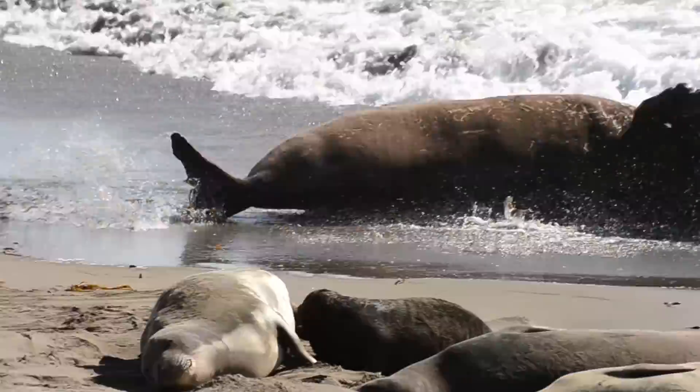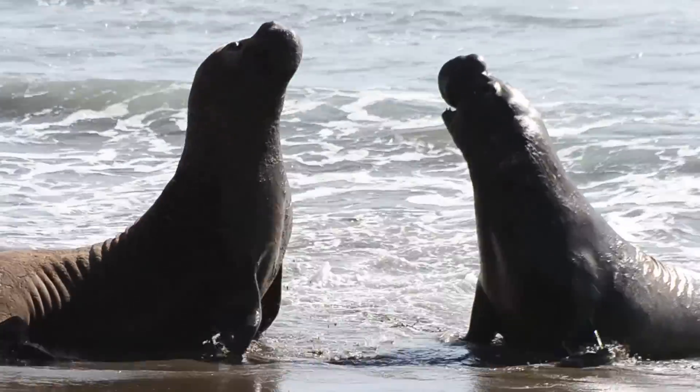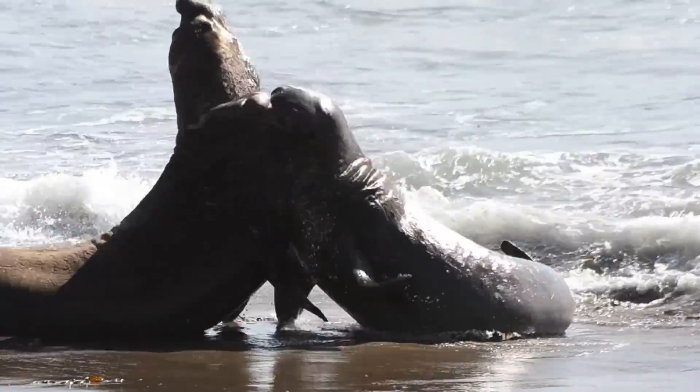Like two boxers, the elephant seals trade blows and they hit each other as hard as they can. Ultimately, the loser slinks back into the ocean.